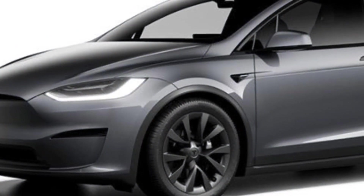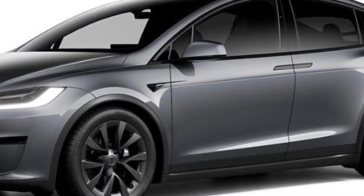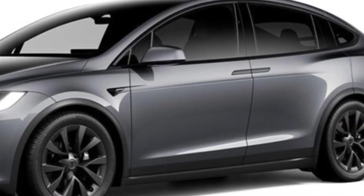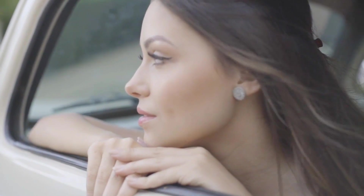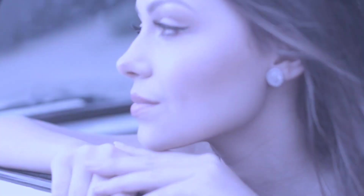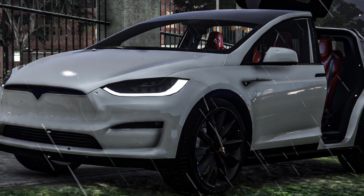The 2024 Tesla Model X is a great choice for buyers who are looking for a high-performance, long-range electric SUV with a luxurious interior. However, it is important to note that the Model X is not without its flaws. Some critics have complained about the car's build quality and reliability.